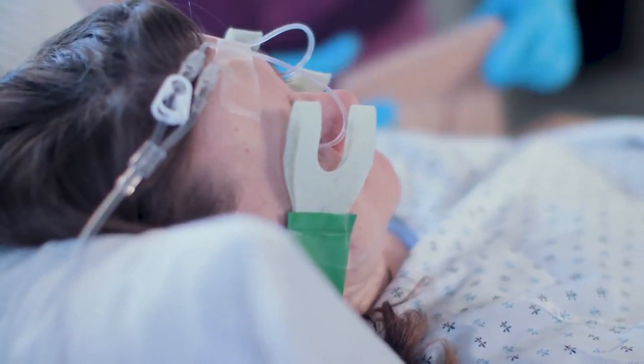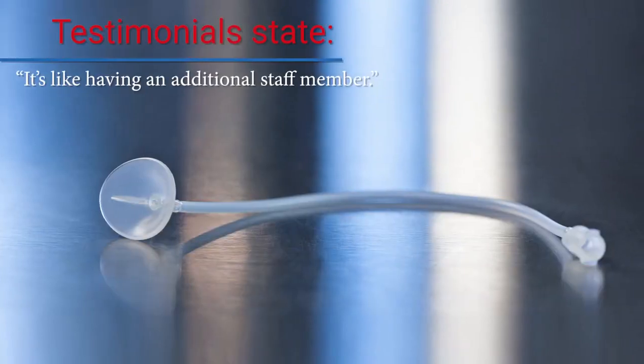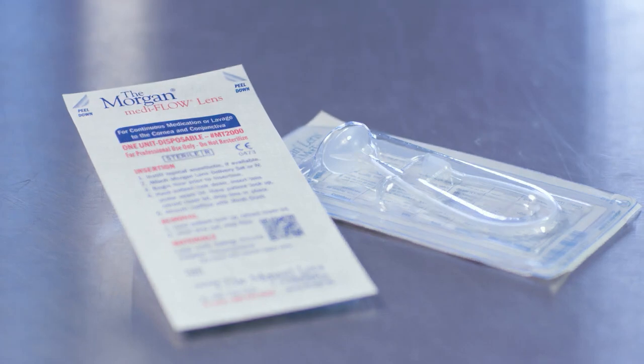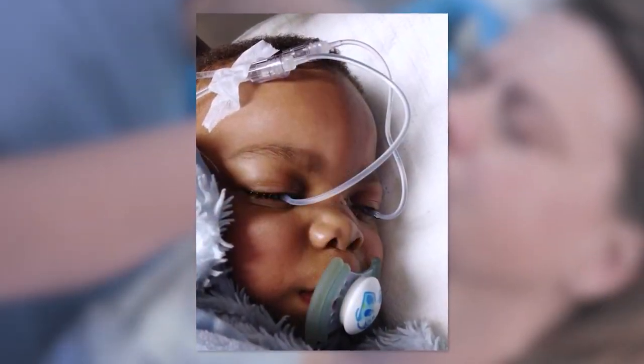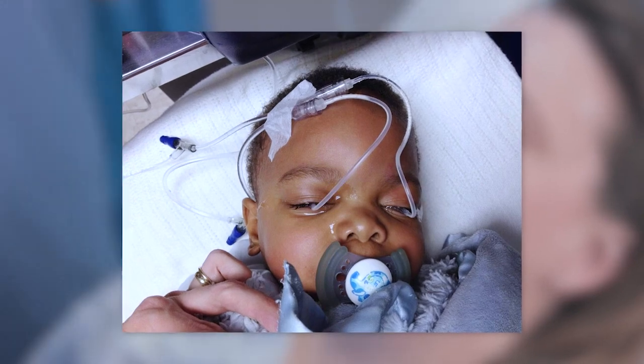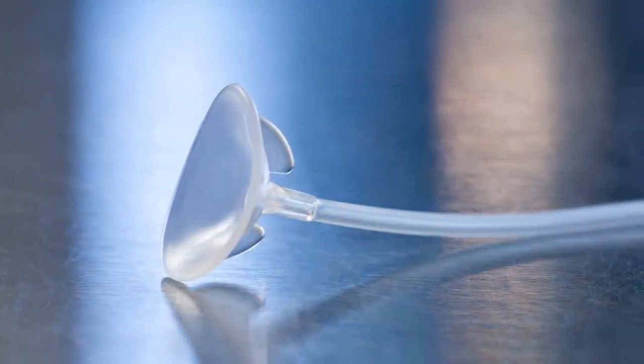Developed by a practicing ophthalmologist, Dr. Lauren B. Morgan, the Morgan lens works equally well for adults, young children, and even infants. In fact, pediatricians report that children relax once irrigation is underway, with the child often falling asleep. Millions of uses have proven that no other method of eye irrigation is as simple or as effective.